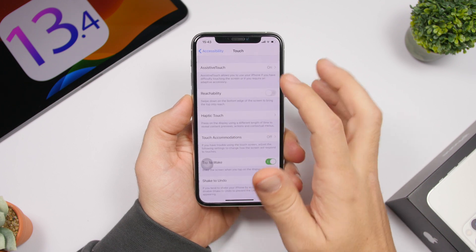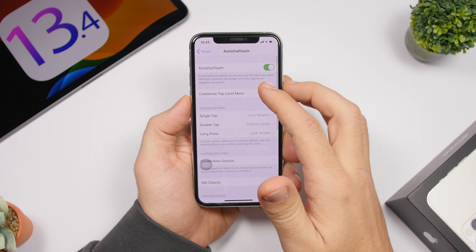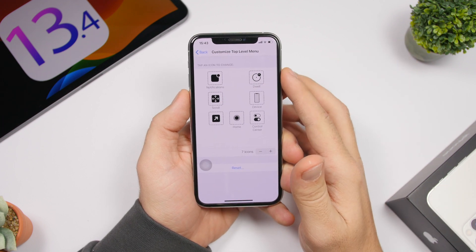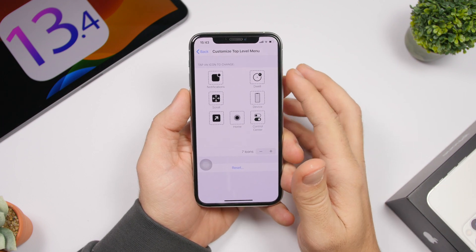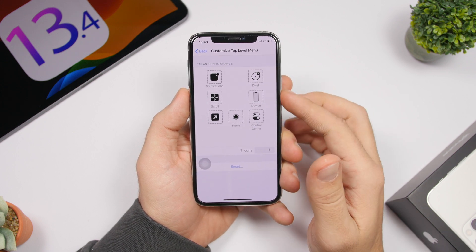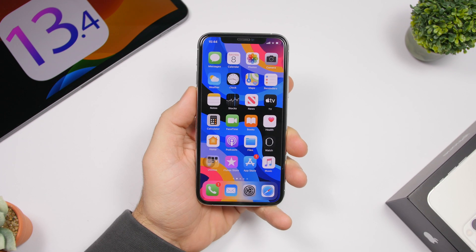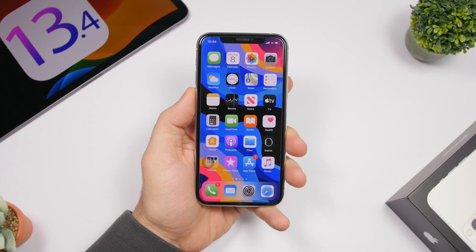There's also a smaller change under Accessibility. If you go to Settings, then Accessibility, then Touch, then AssistiveTouch, and customize the top level menu, you'll see that the Dwell icon has been redesigned — it looks a bit different from the older one that was on iOS 13.3.1.